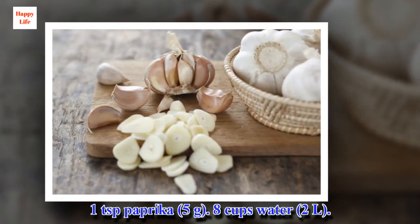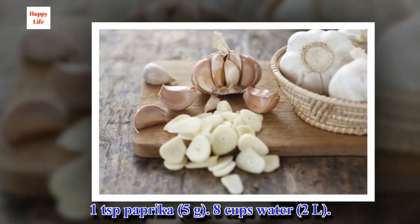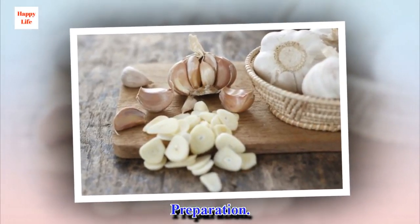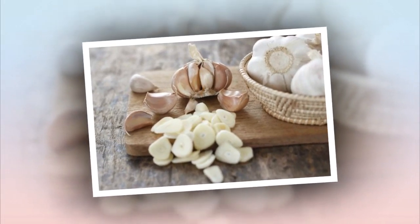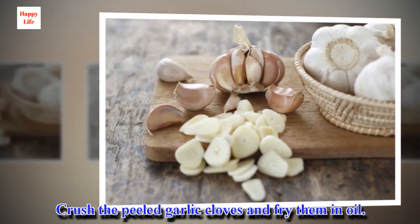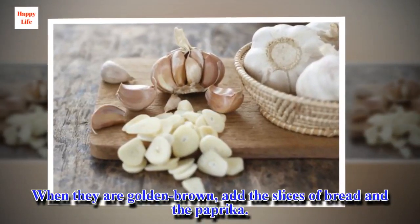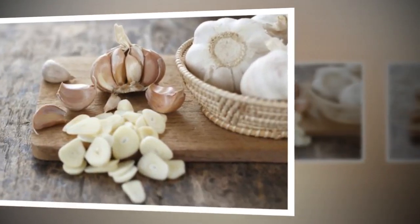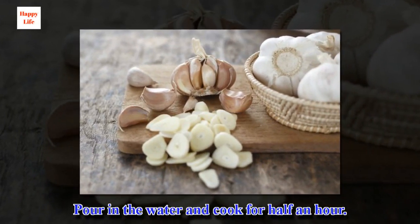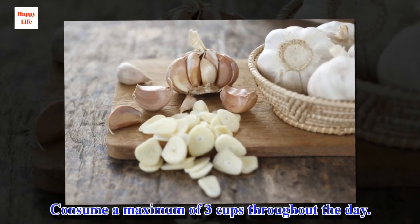Also needed: 1 teaspoon of paprika (5 grams) and 8 cups of water (2 liters). Preparation: crush the peeled garlic cloves and fry them in oil. When they are golden brown, add the slices of bread and the paprika. Pour in the water and cook for half an hour. Consume a maximum of 3 cups throughout the day.